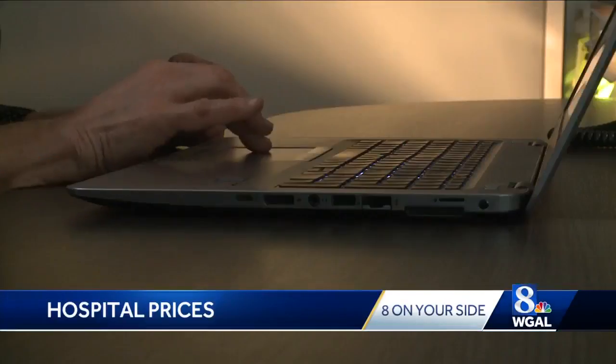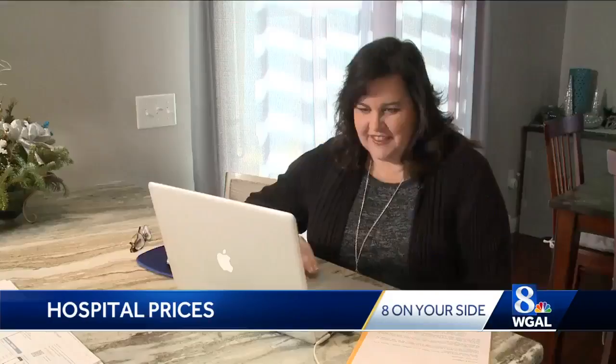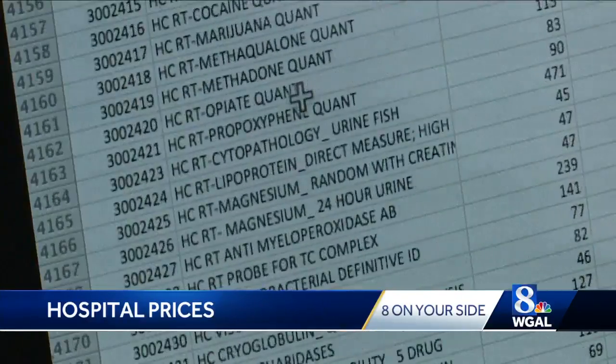I checked three different hospital websites in the Susquehanna Valley. The list is sometimes tough to find and in different formats — there's thousands of them. Lori Kerstetter, who recently was treated for a knee injury, took a look at the list. She said: 'Where do I begin and how do I equate it to my bill or to what's being billed? It looks like a full time job.'